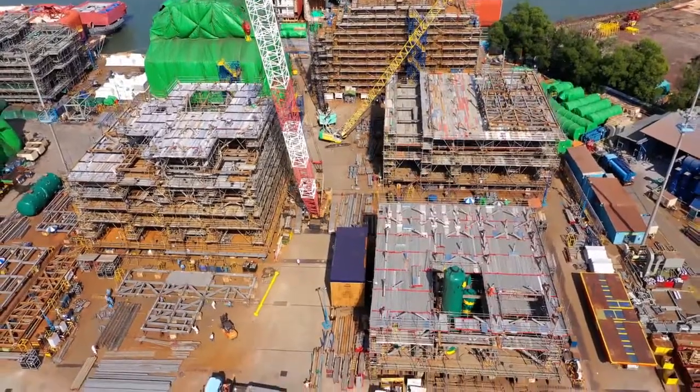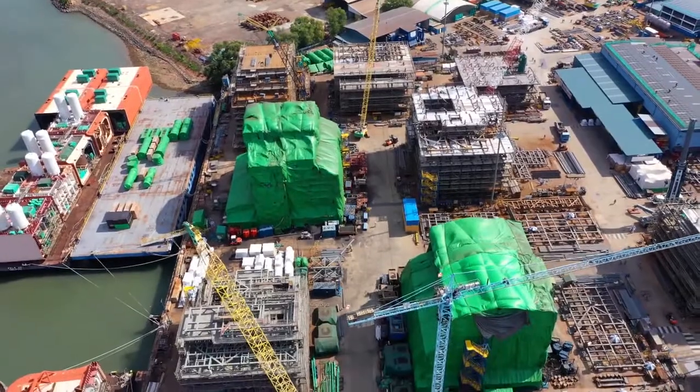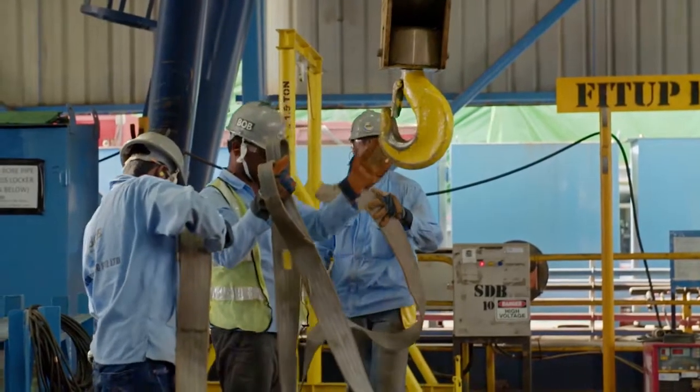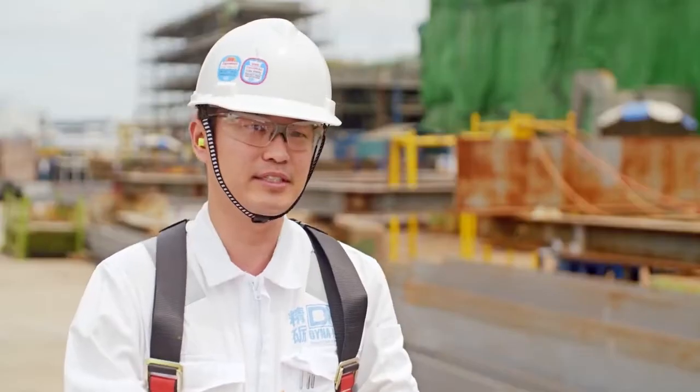At present, the first three modules have just come out from blasting and painting. We are moving in all the guys to do the full outfitting of the module. These three modules will be completed within the span of the next three months, ready to be handed over to our client for the topside integration.